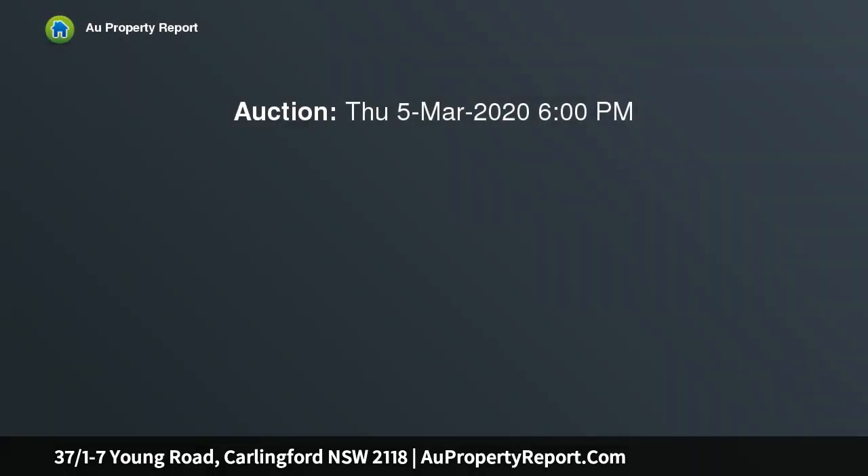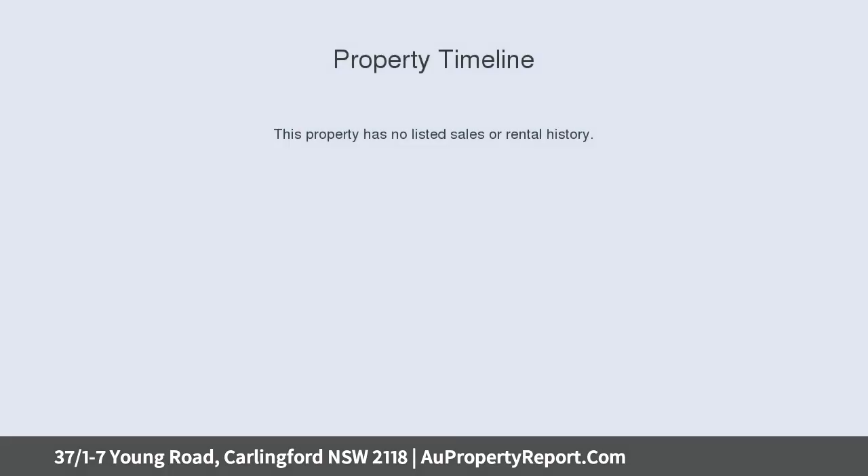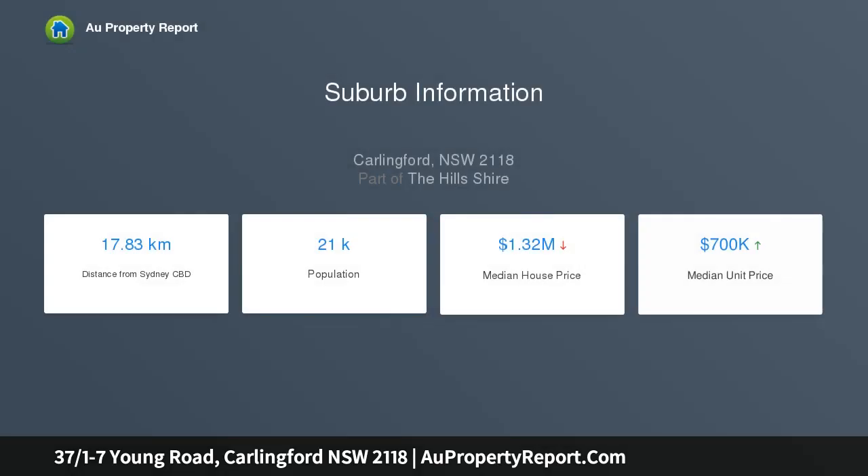Looking for a light-filled and spacious apartment in a prime location? This two-bedroom, two-bathroom property is only a short walk from Carlinford Court Village and Future Light Rail Station, offering the ideal lifestyle for living in, investment, first home or downsizing.